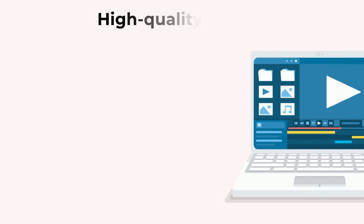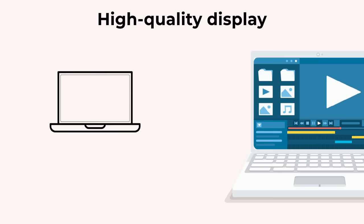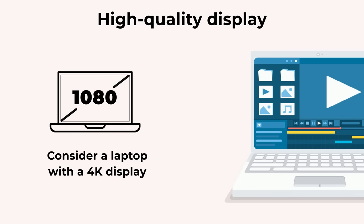A high-quality display is important for accurate editing and color grading footage. Look for laptops with at least 1920x1080 resolution and 100% sRGB color gamut. Consider a laptop with a 4K display.